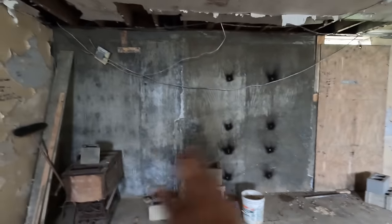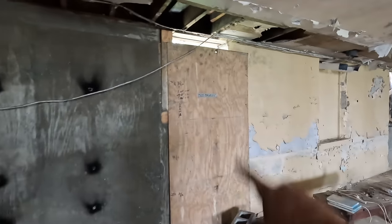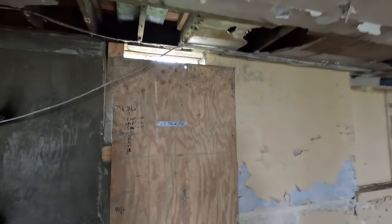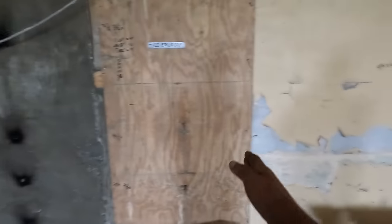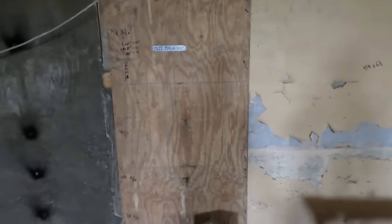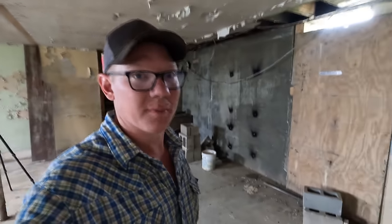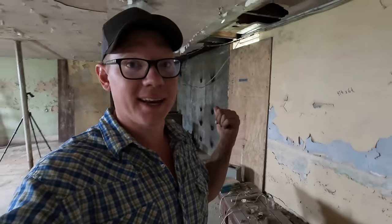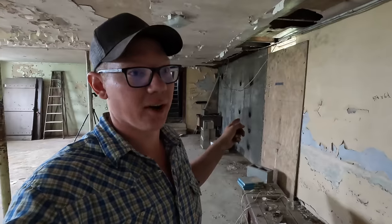We got these two sections all rebarred together. There's another window that this plywood is covering up — you can see a little bit of opening at the top there. That wall is a continuous pour all the way over to here and all tied together. Despite what some internet keyboard experts might tell you, I'm 99.9 percent sure that is the strongest part of this building now.